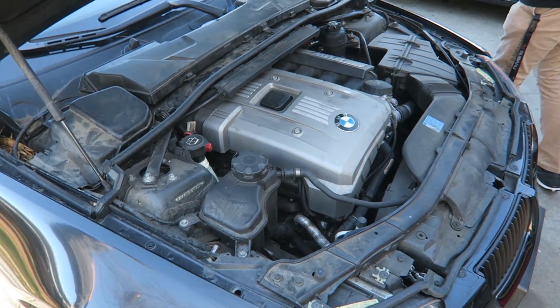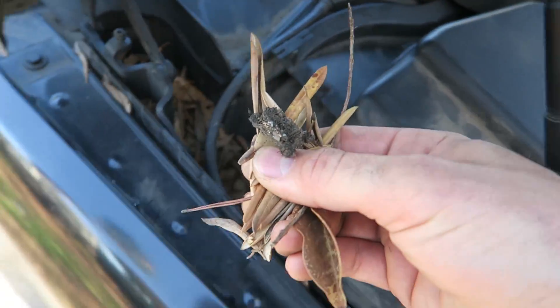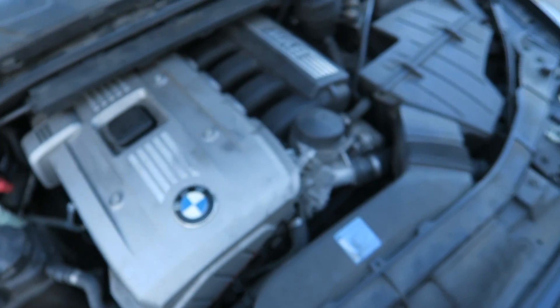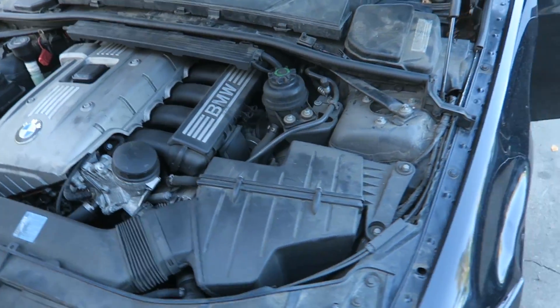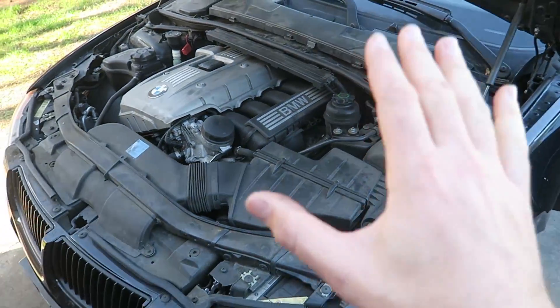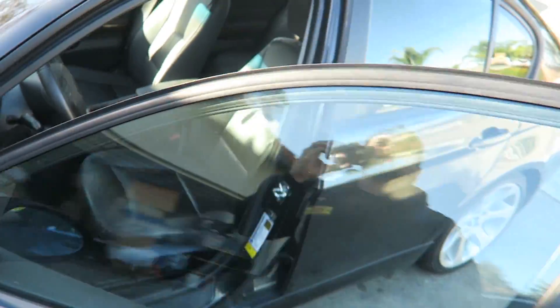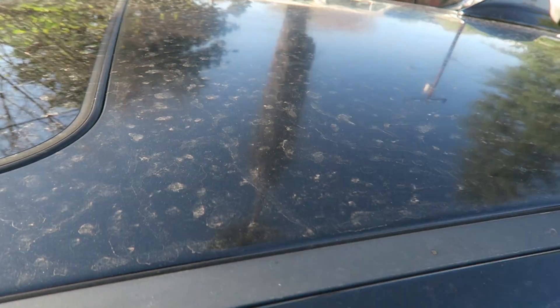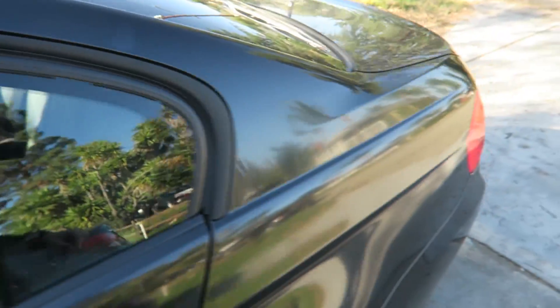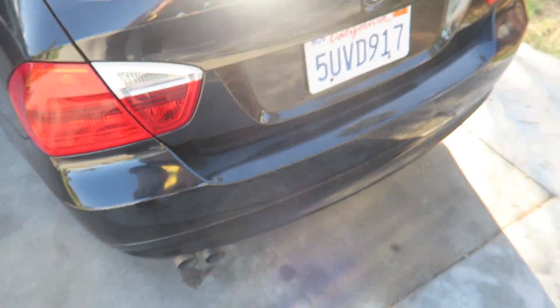To show you how dirty this car actually is — look at all of this in there. It's going to be a lot of work. Underneath the engine bay, I don't know if this has ever been cleaned, but we're going to make this look real good. You can see there's just a thick layer of dirt everywhere, and we might even do a little something special to the exhaust tips — we'll see.